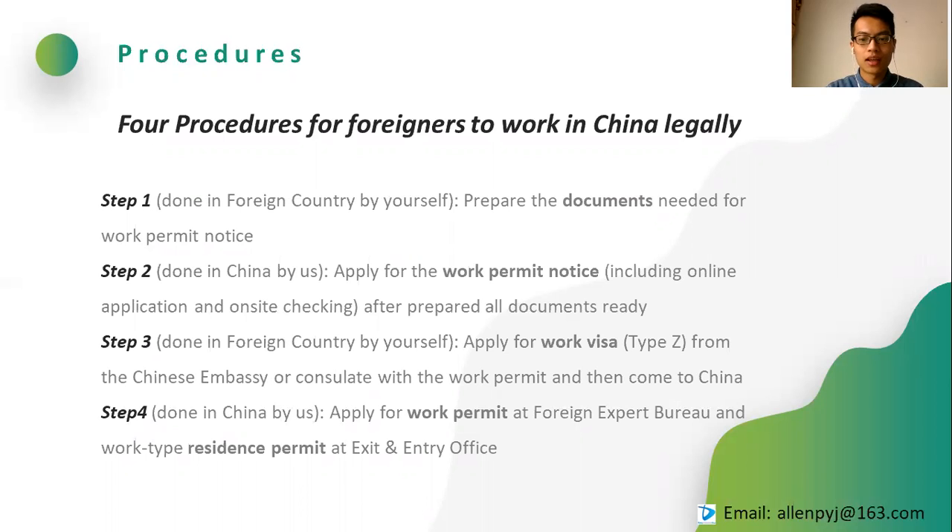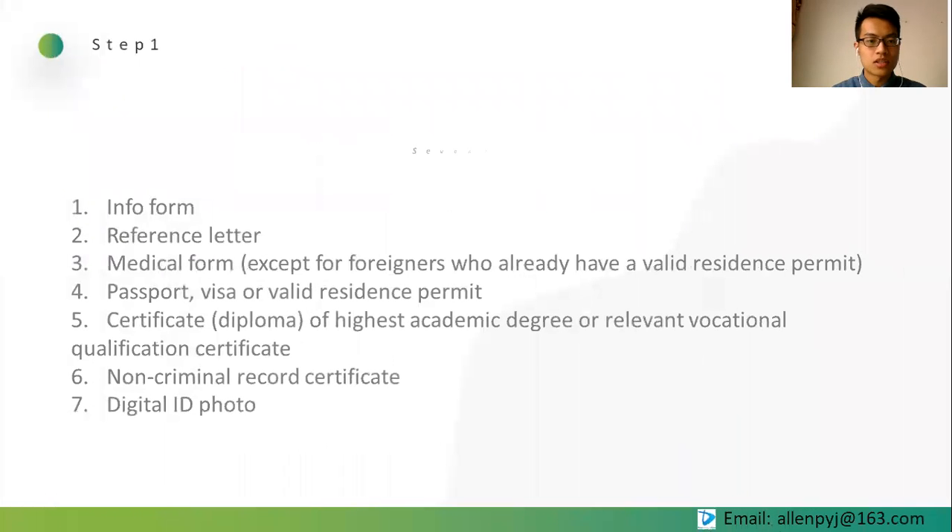Every step can only be done after finishing the previous one. Let's take a look at these steps one by one. Step 1: Document preparation. This is the list of documents required. We have already worked on visa cases for more than 50 countries, so you can send your documents to us and we can guide you and tell you if you prepared correctly.